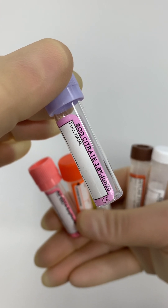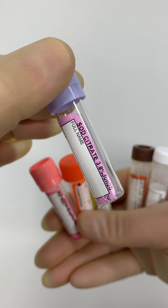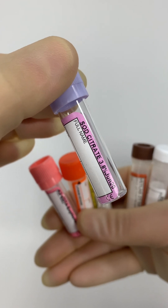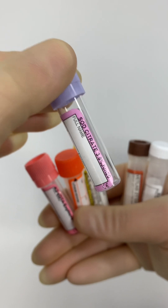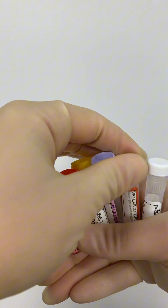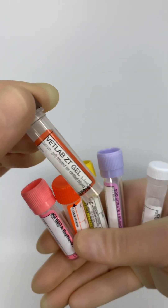Prothrombin time and activated partial thromboplastin time are the two main tests used. They can detect bleeding disorders, check for the response to blood thinning medications, and assess the risk of bleeding during surgery.